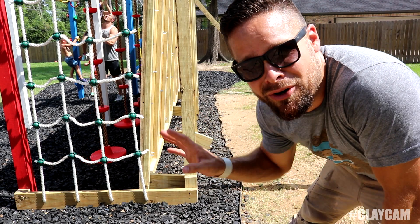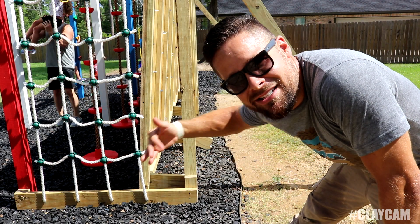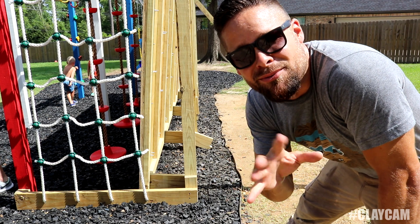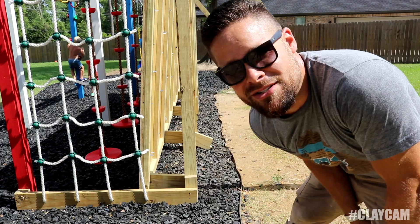One cool feature about this ninja wall is that it's adjustable. All you have to do is take these little blocks and move them down. It's got three different levels: straight up and down, one kicked out about 8 inches, and one kicked out about 12 inches. It's really adjustable and fitting to whoever the individual is — there are so many different things you can customize on it.